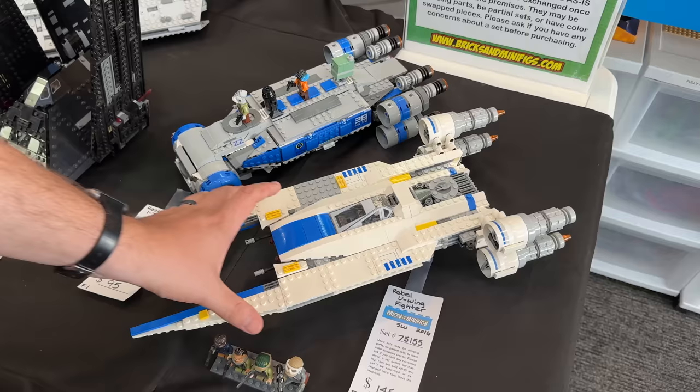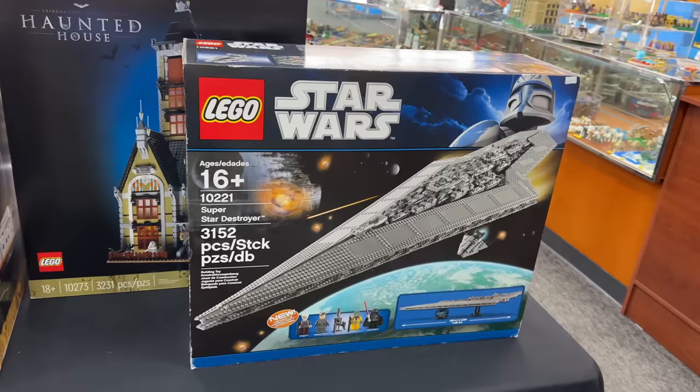Are you guys ready for this? For May the 4th we got a new set - the Super Star Destroyer in midi scale. You're probably wondering, man this is cool, but I wish Lego made a UCS version of it. Well guess what - they did. Check out the OG UCS Super Star Destroyer!